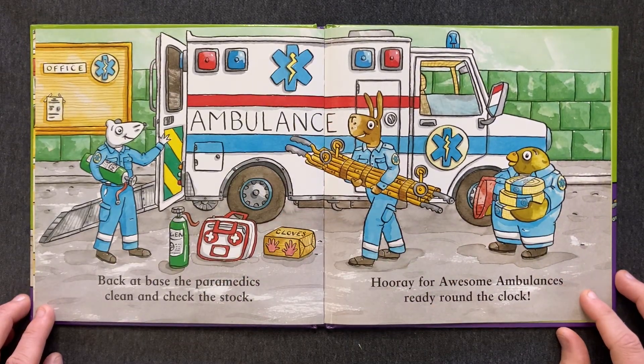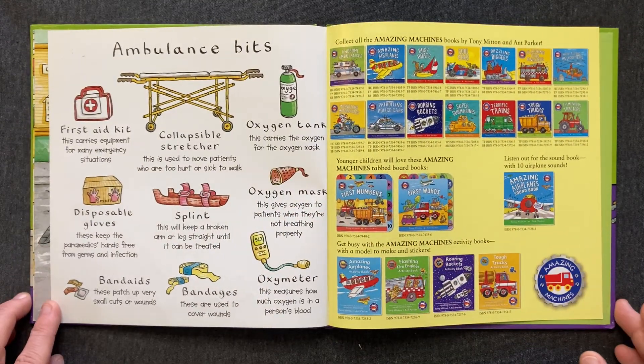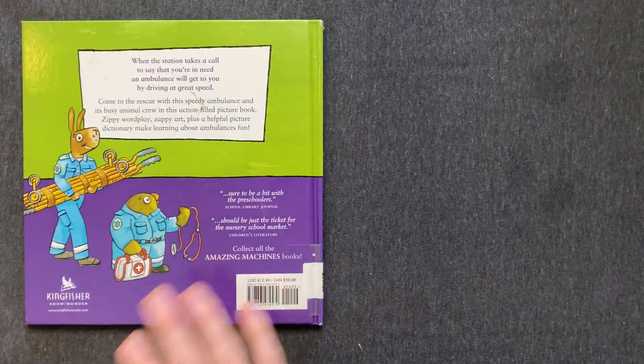Back at base, the paramedics clean and check the stock. Hooray for awesome ambulances! Ready round the clock! The end!